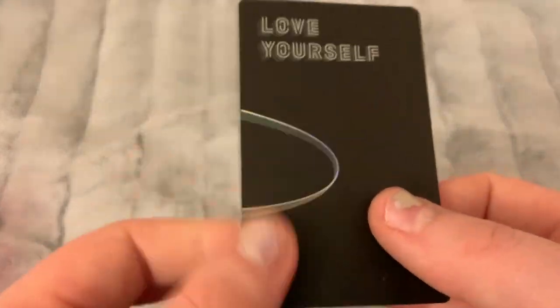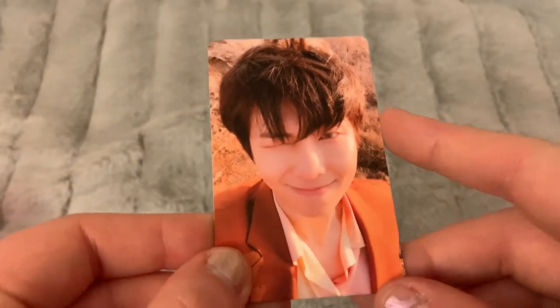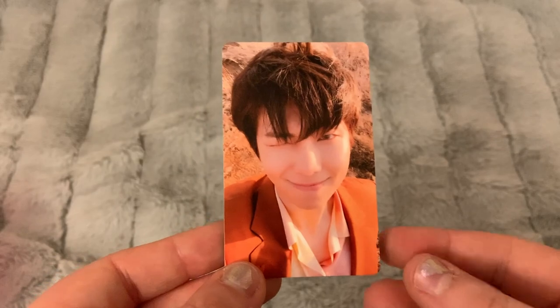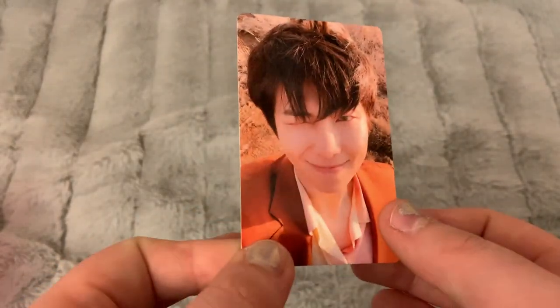Last but not least, I have this outro card — I already have both Jin and J-Hope for this concept, so this card I'm either going to trade for anything else on my BTS wish list or I will sell it.